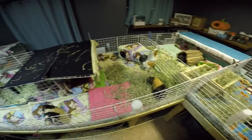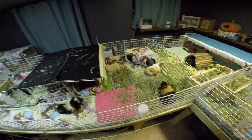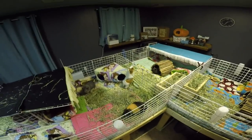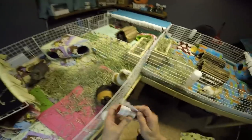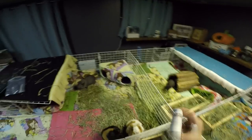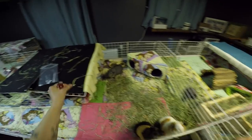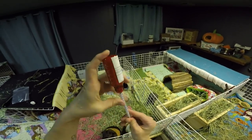Hey guys, guinea pigs one here. So Apple went to the vet today, and in my last video I was talking about how I haven't had any guinea pigs have bladder stones for a long time — two or three years at least. Well, I get to eat my words. Dear Miss Apple has four to five smaller bladder stones in her urethra, so they're out of the bladder but in her urethra right now, and we need to get them to pass.